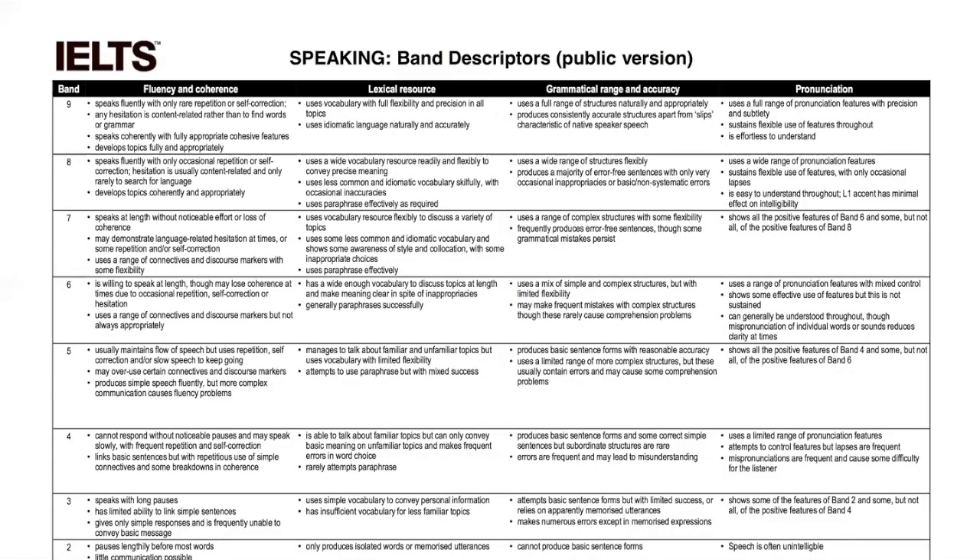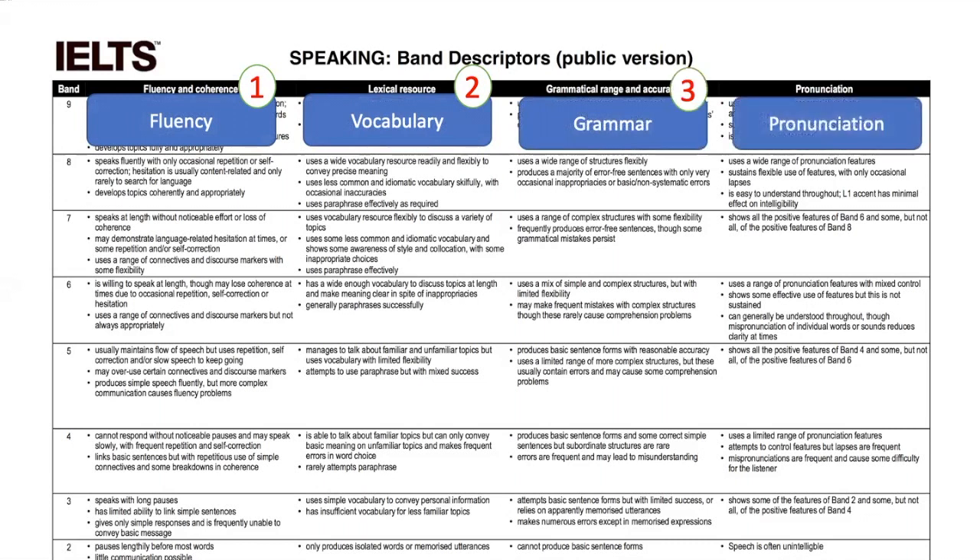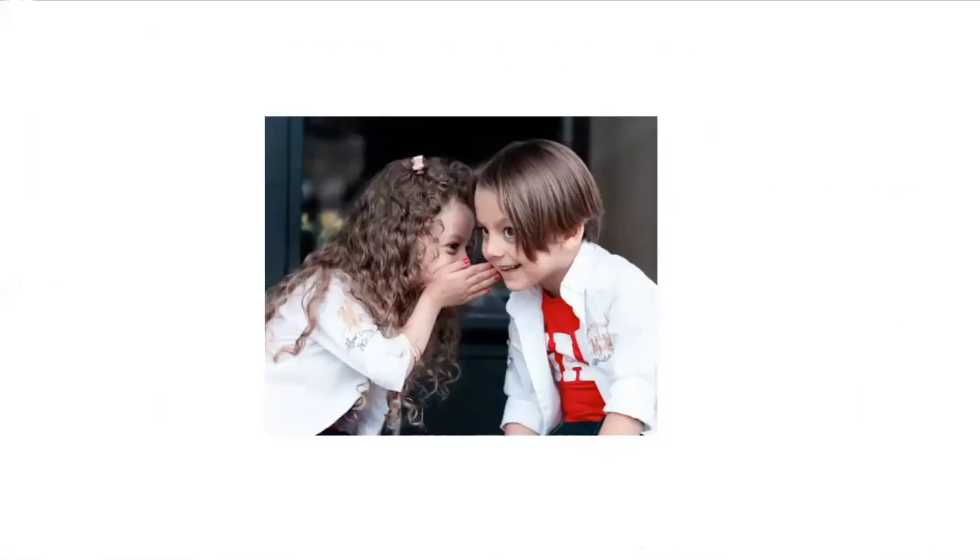If we look at the IELTS bands, for example, we can see how important it is to focus on pronunciation. These bands look at fluency, vocabulary, grammar, as well as pronunciation — but all these are connected. If you cannot pronounce clearly, it does affect your fluency. If you cannot pronounce particular words carefully, it does affect your vocabulary and even your grammar, for example when looking at contractions. So it is important that pronunciation is concentrated on in the classroom alongside grammar, vocabulary, and fluency.